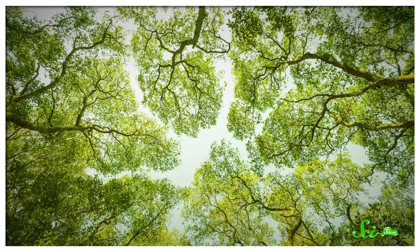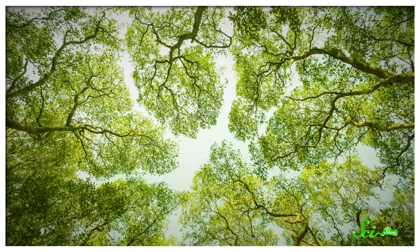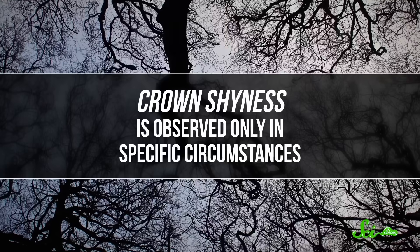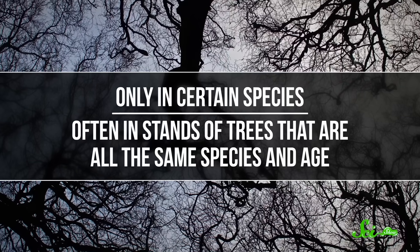There are a few forests out there where the trees are especially polite. The tops, or crowns of these trees, do not touch each other, leaving a few inches of space all around, creating a bizarre, beautiful spiderweb of gaps in the canopy. Scientists refer to this phenomenon as crown shyness. It's observed only in specific circumstances, only in certain species, and often in stands of trees that are all the same species and age. And while scientists don't fully understand why it happens, they do have a few different hypotheses.